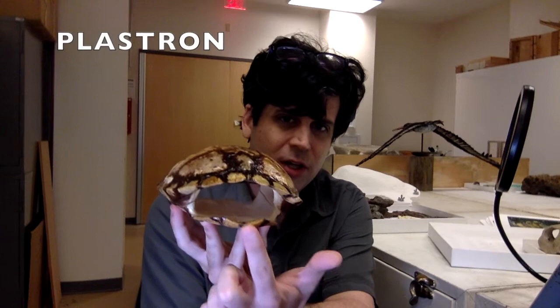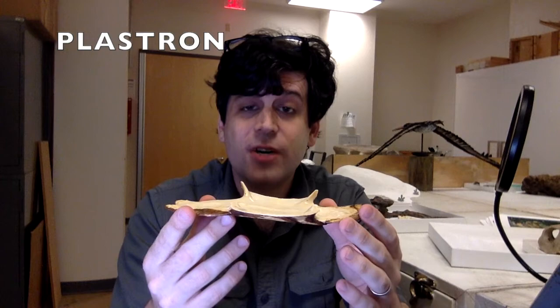Once you learn about the anatomy of a turtle's shell, it gets a whole lot cooler and weirder. A turtle shell is made up of two primary components: a lower plastron and an upper carapace. The lower plastron is usually quite a bit flatter than the domed carapace. It's made up of many individual bony plates, and they're derived from the same bones that make up the chest skeleton of other reptiles, like lizards and crocodilians.